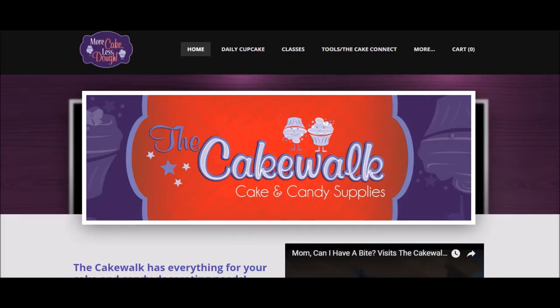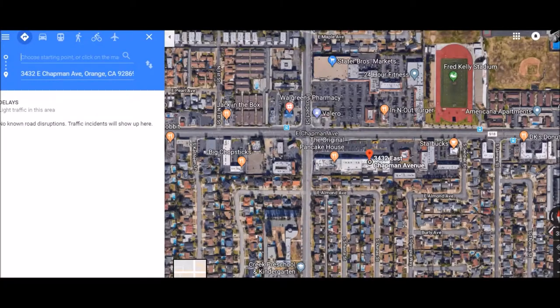This past week we went to the Cakewalk. We were looking to do some cupcakes for the holiday — daughter's just getting into cooking, makes me very happy to see that. We were over at Leslie's Pool Supply over on Chapman and came across the Cakewalk. They're located at 3432 East Chapman — Leslie's is right there, and the Original Pancake House is at Chapman and Prospect, so hopefully that helps.